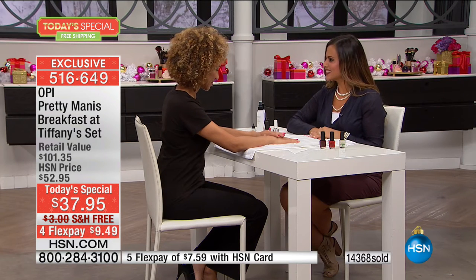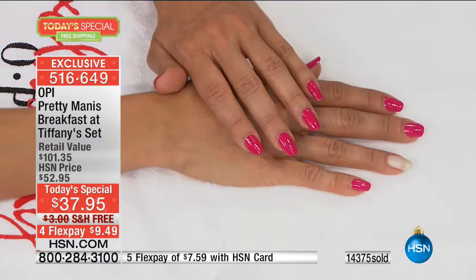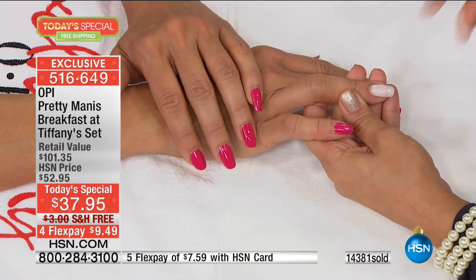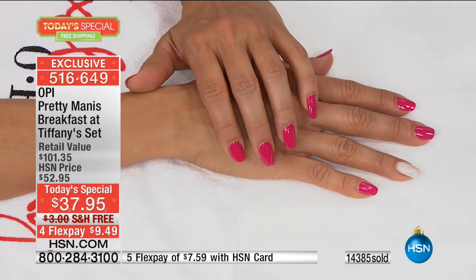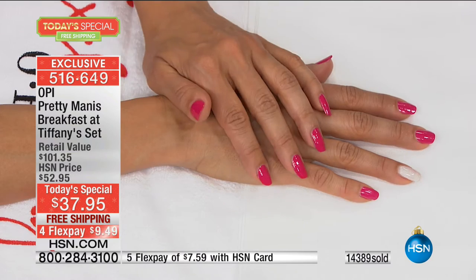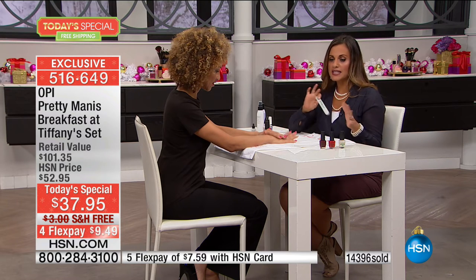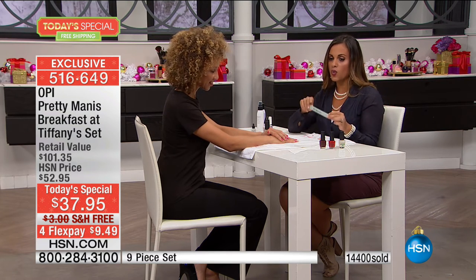I wanted to show you the Apartment for Two that I applied on our model, and the difference with the finishes. The Breakfast at Tiffany's has a matte finish, which is gorgeous, but you can easily switch that look by using the plumping top coat, which gives it a gel-finish manicured look without having to soak off your nails at a salon. I also want to talk about our support products — this amazing OPI brilliance file, which is great for women and men.